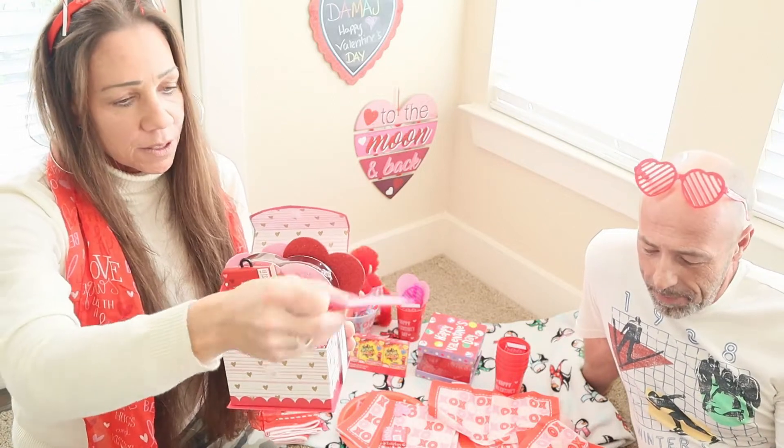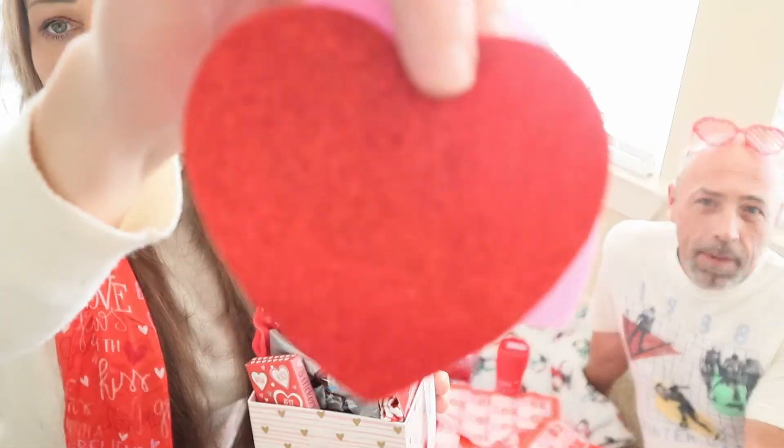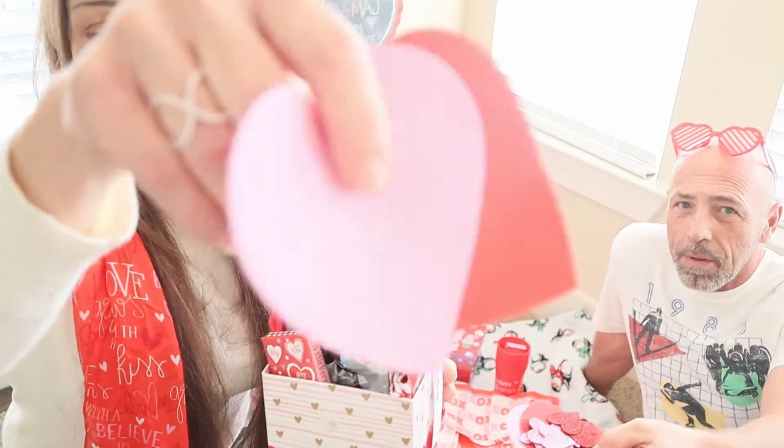Also, they have these little hearts in packages — there were about 20 of them in a package and they have glitter on them. These are really good to put in for decoration, just throw them in there and decorate your box.